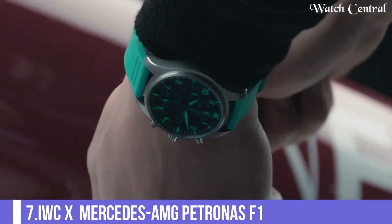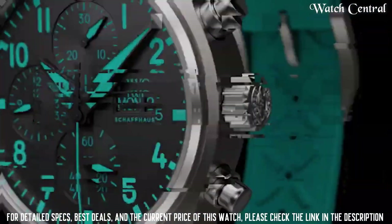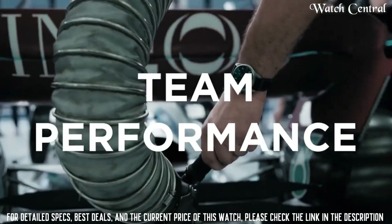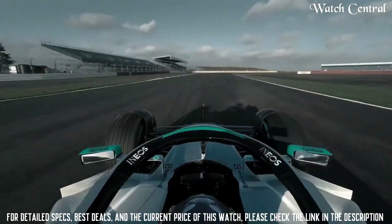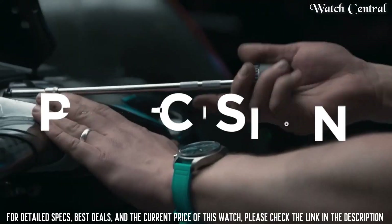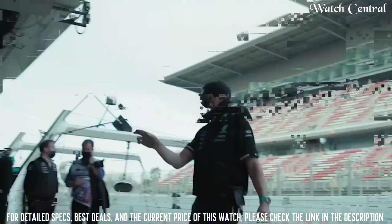Number 7: IWC x Mercedes AMG Petronas F1. It features a sleek and sporty design with a black ceramic case, a black dial, and a black rubber strap. The dial features a Mercedes AMG Petronas logo and white markings for improved legibility. The watch is powered by a high-precision automatic movement and is water resistant up to 60 meters. Designed for motorsports fans, watch enthusiasts, and anyone looking for a high-quality and stylish timepiece.